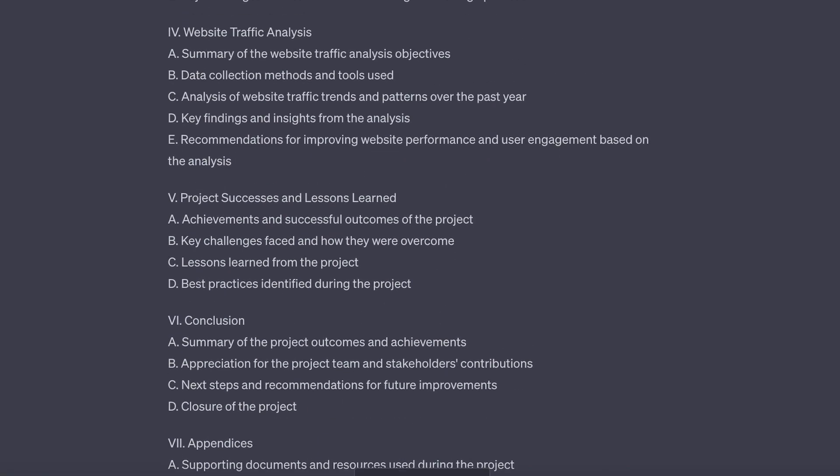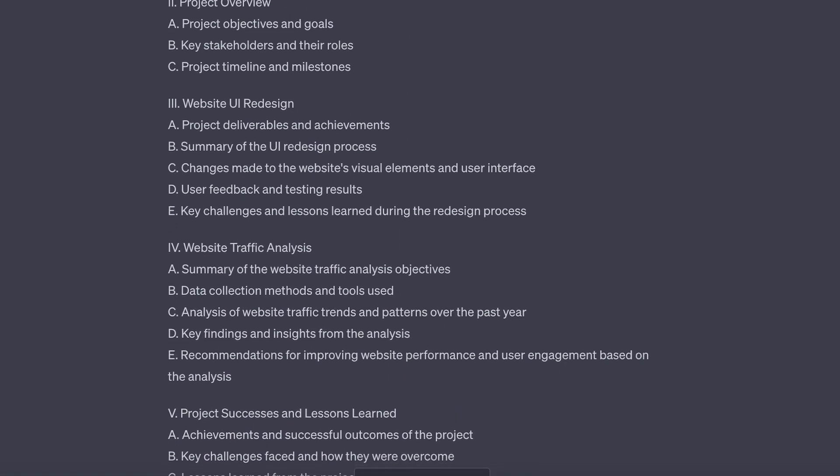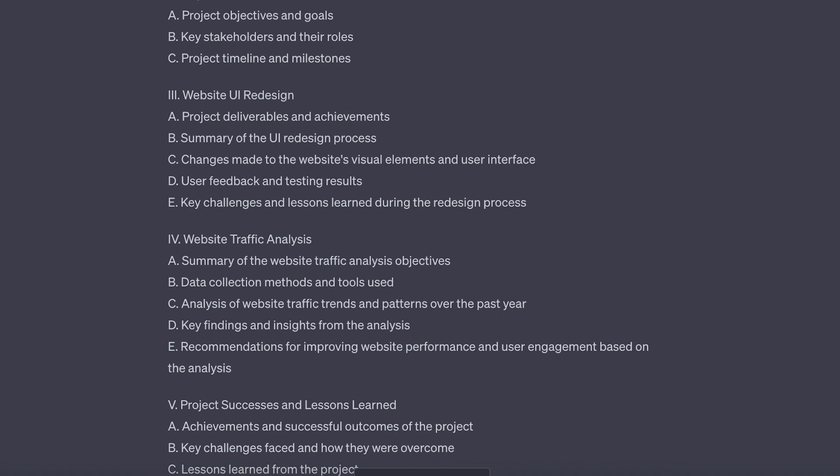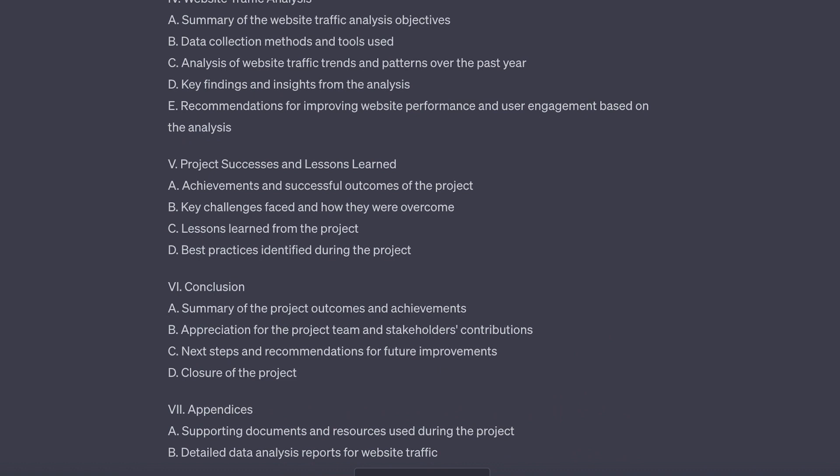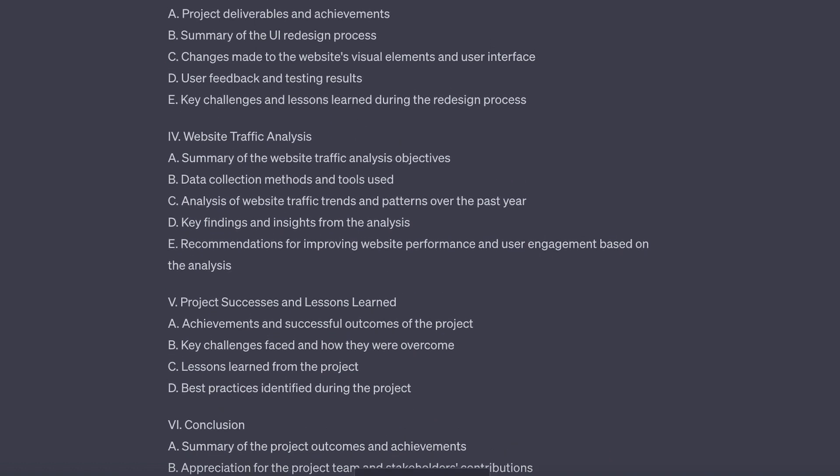We have our introduction, project overview, project success, and lessons learned. This is going to be a really helpful outline for project managers who have never created a closure report before or haven't done one in a while.